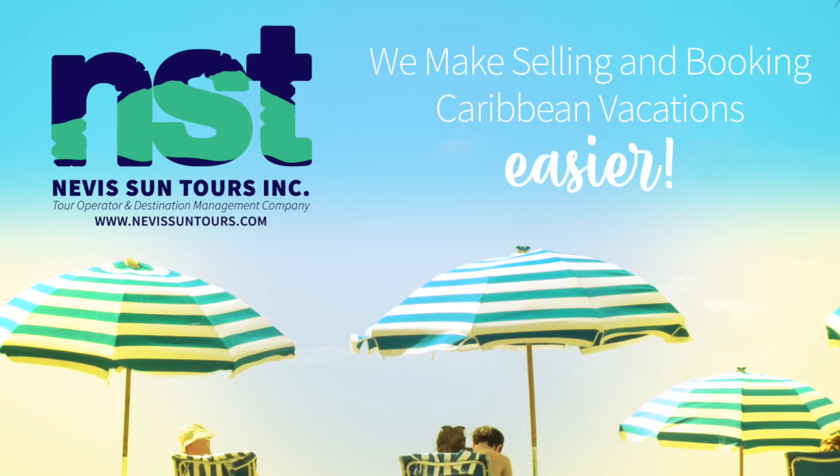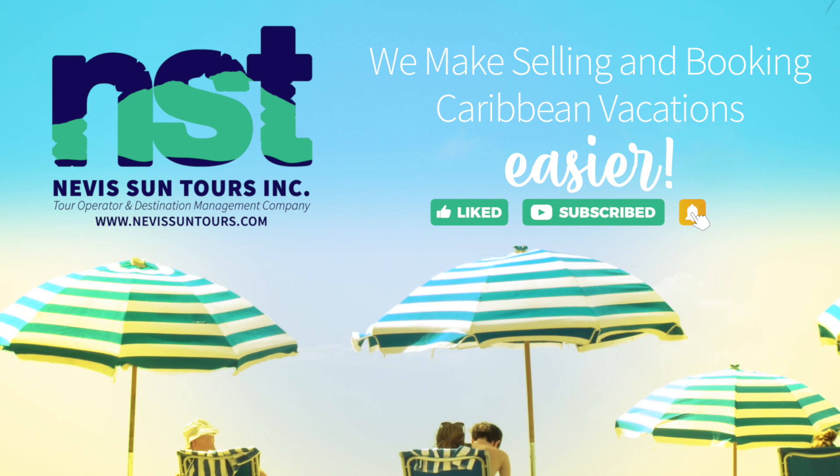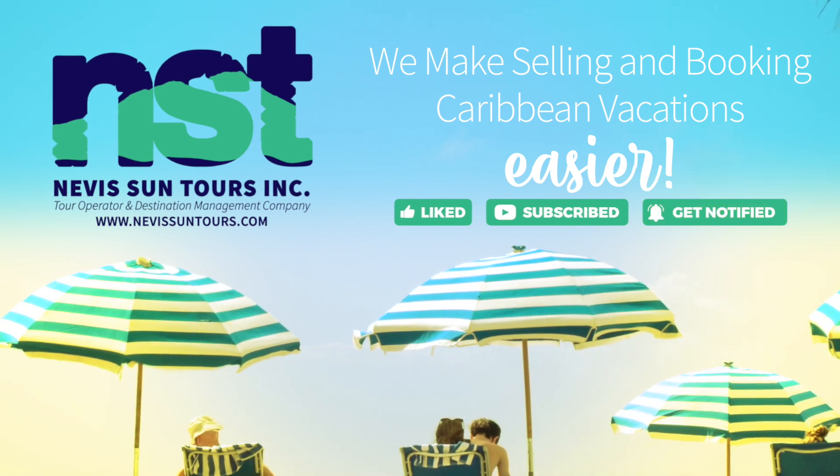Welcome to Nevis Sun Tours. We make it easier to sell and book Caribbean vacations to St. Kitts and Nevis. This is our Travel Tuesday presentation for this week.